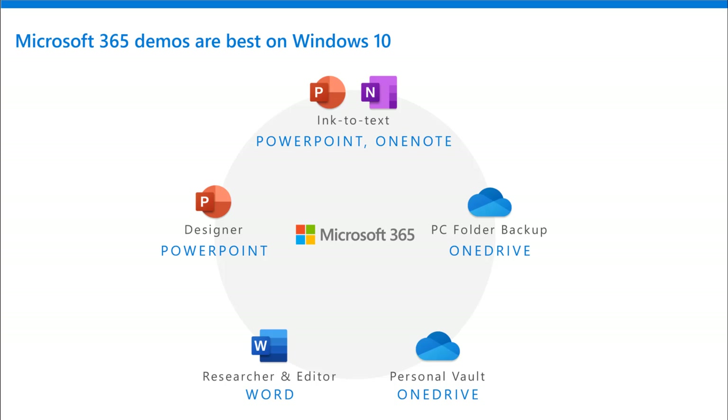Microsoft 365 demos are best on Windows 10. Here's a quick review on what those might be. For PowerPoint and OneNote, ink to text — not only does that show the value of Microsoft 365, but inking demos always show the value of a premium device that supports pen and inking. What about PC folder backup? That's a great demo to show the value of OneDrive — that it's cloud-based collaboration and storage. But if you want a folder on your PC, maybe it's your receipts folder or taxes folder or something critical, you can make sure that specific folder is always backed up.